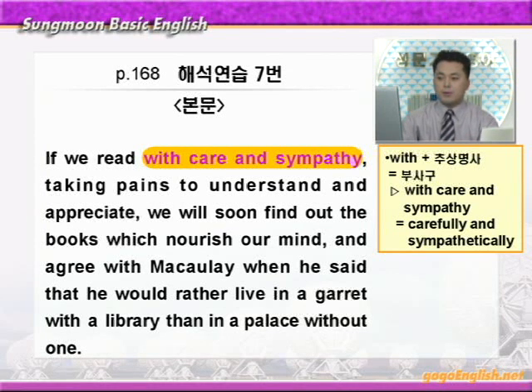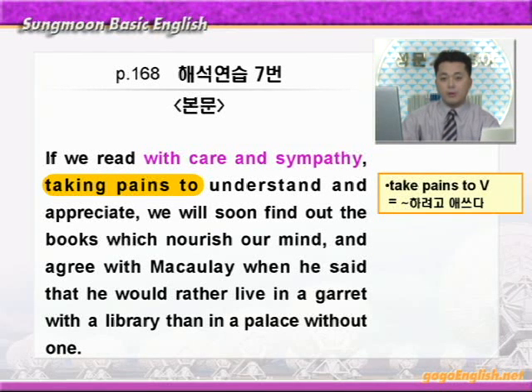Taking pains to understand and appreciate. 이것은 부대상황을 나타내는 분사구문이죠? Taking pains to에 동그라미 쳐보세요. 우리 앞에 문법 연습에서 배웠던 겁니다. Take pains to 부정사는 '뭐뭐 하려고 애쓰다' 이런 말입니다. 그리고 appreciate는 '감상하다' 혹은 '뭐뭐의 진가를 알다' 이런 뜻이니까 '이해하고 감상하려고 애쓰면서' 이런 말이죠. 일단 여기까지 끊으세요. 여기까지가 이 부절이 되겠습니다. 그 다음에 주절이 나오겠어요.